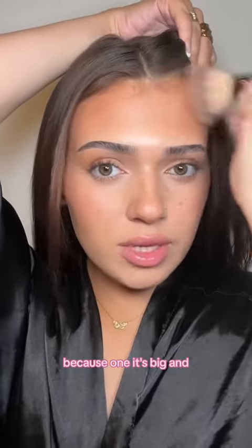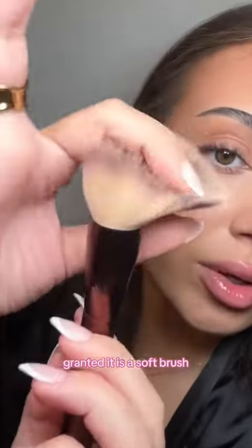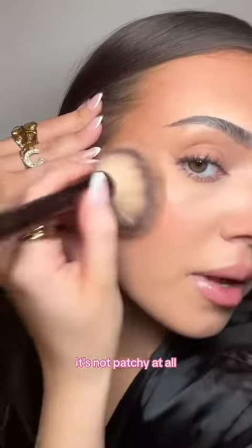I go really in on my forehead because one, it's big, and two, I'm from New Jersey and grew up on Jersey Shore, so I'm gonna use bronzer. I feel like I'm really rough with this brush — I mean, granted it is a soft brush — but look at how good this bronzer looks, it's not patchy at all.